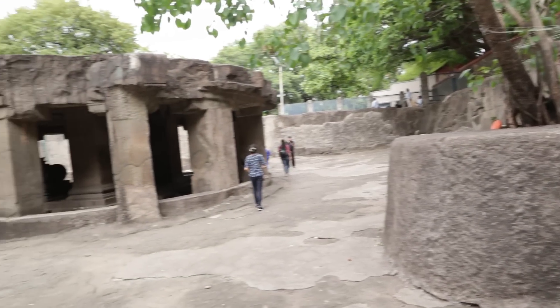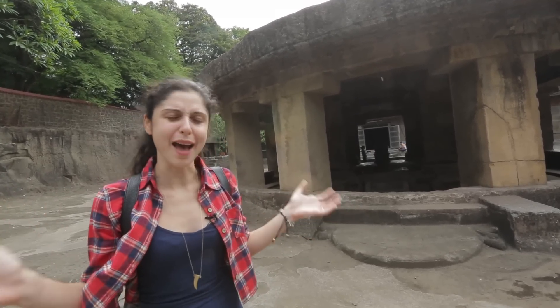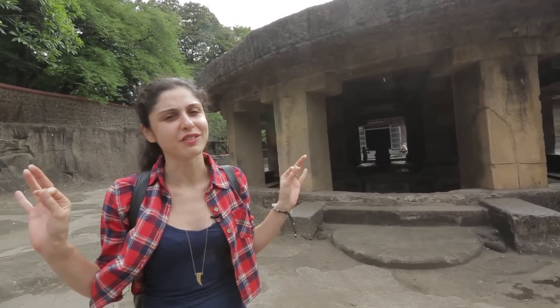So those were the Pathaleshwar Caves. This is something even I haven't seen in Pune, and they are absolutely gorgeous. You definitely have got to come here.